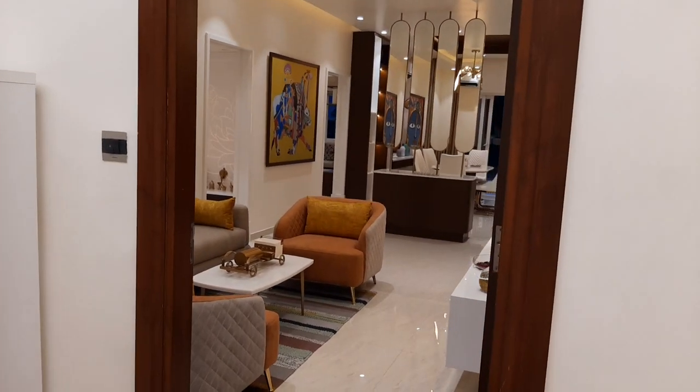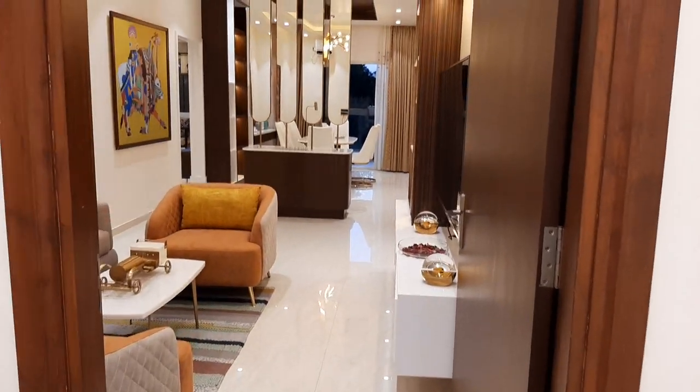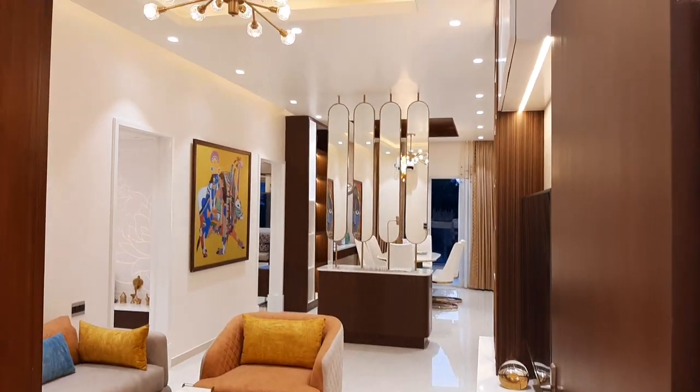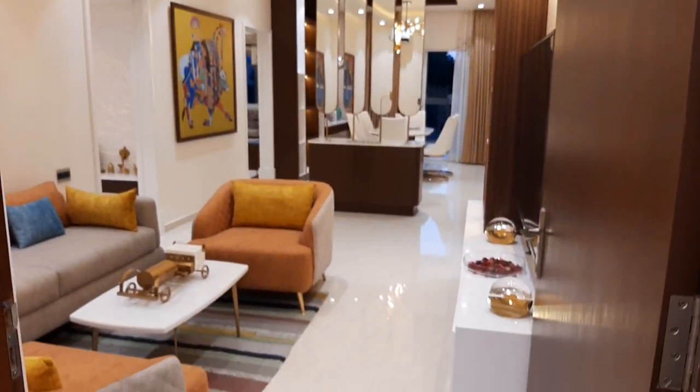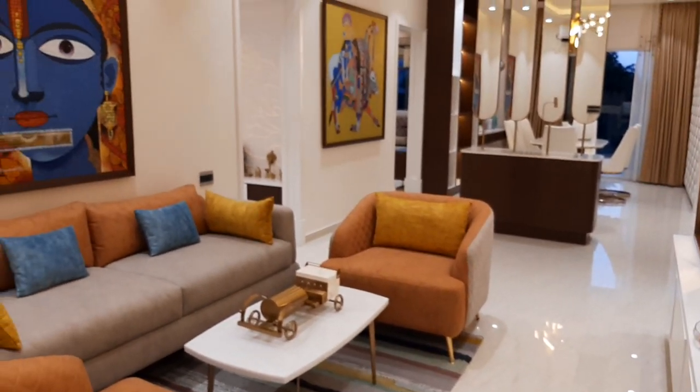Hello friends, welcome to Reality Best Price. This is a 2.5 BHK, 1550 square feet model flat.